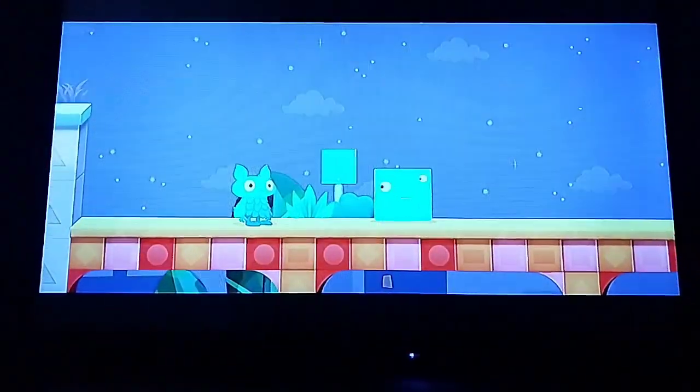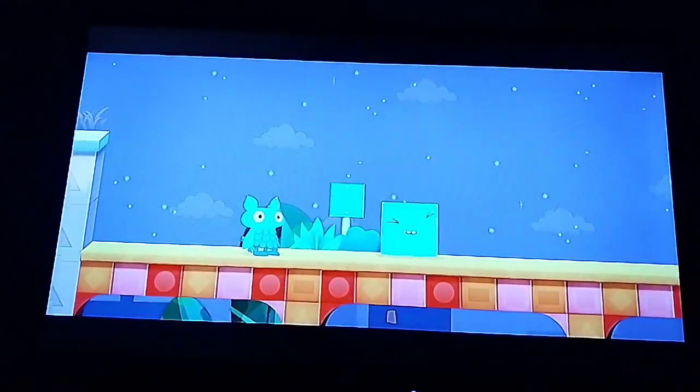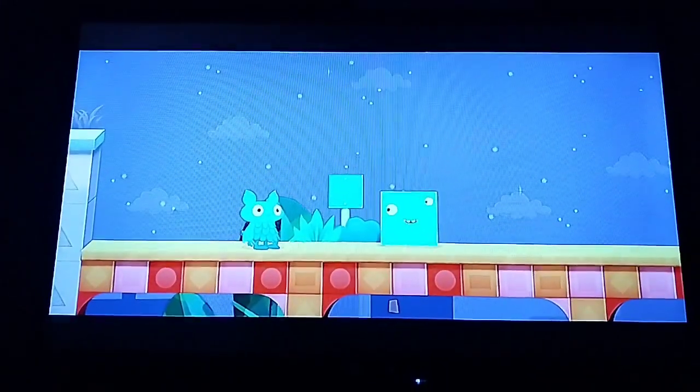Hello there, I'm a square. Squares have four sides that are equal. Four square corners makes me gleeful. Here are some objects that are shaped like squares.